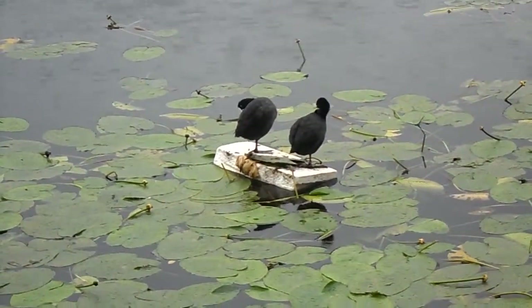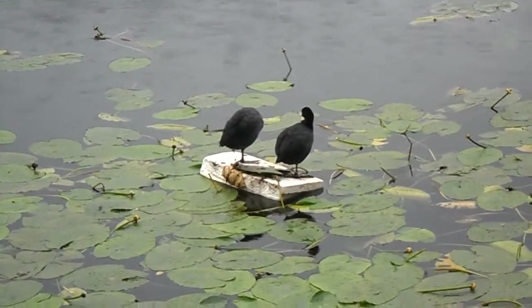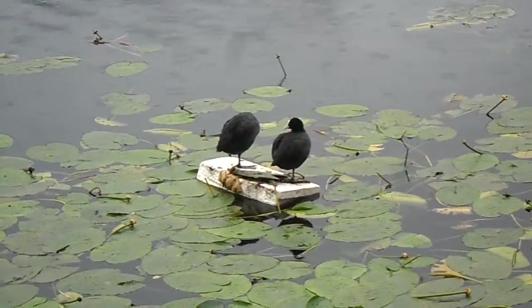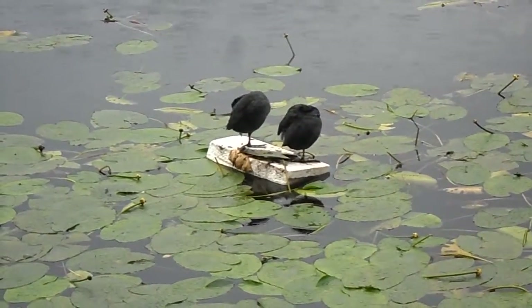I think they're having their afternoon shower. It's raining a bit and they're mending their feathers.